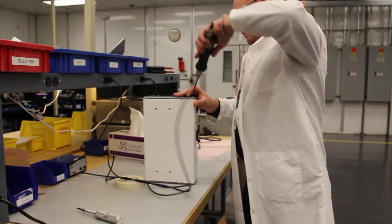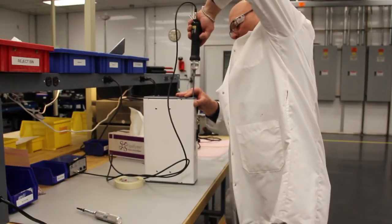Scott Clark approached Ultralife Corporation because of our battery expertise and system knowledge. From there we developed a very good working partnership where Scott Clark's ideas were put into motion here at our Ultralife facility.